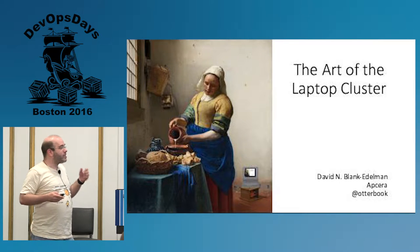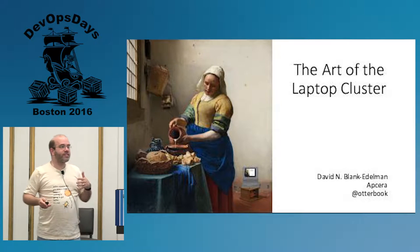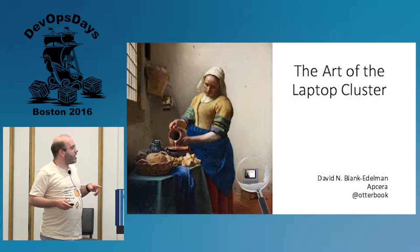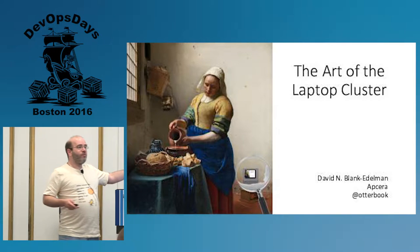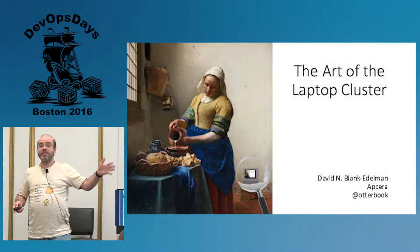The nice thing about the Rijksmuseum is you can walk right up to the painting and basically put your nose against it. I looked very carefully and it looked a lot like a laptop. And then I realized the laptop has a display on it. So here, if we were to blow it up, it's like a picture of this talk.